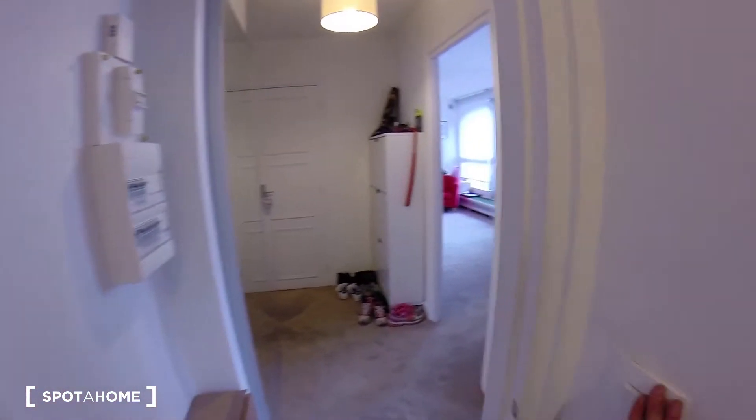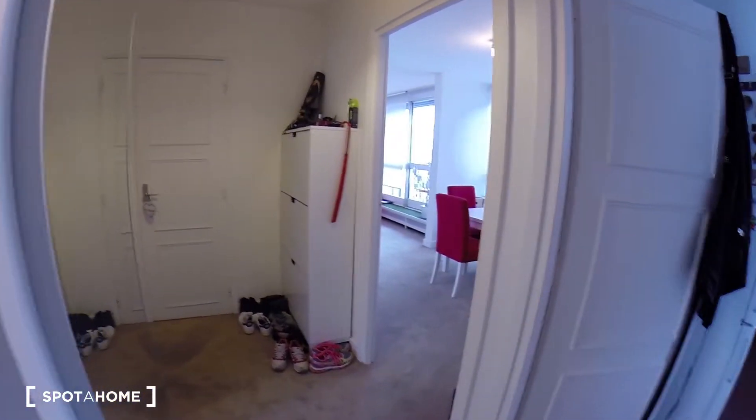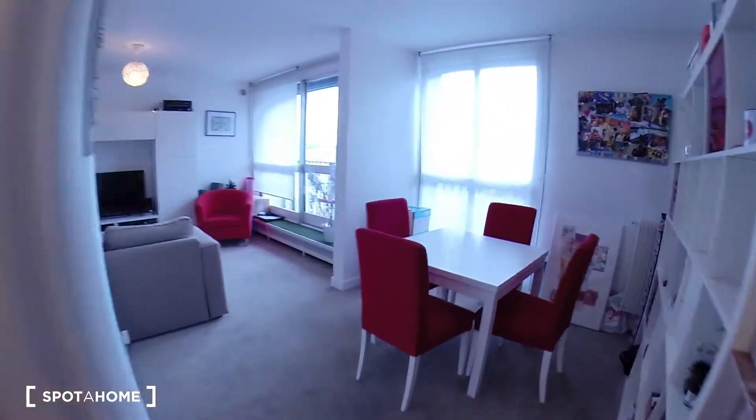And let's go back to the entrance and to the living room. So that's it. I hope you enjoyed the visit. It was Hélène for Spotter Home Paris. À bientôt.